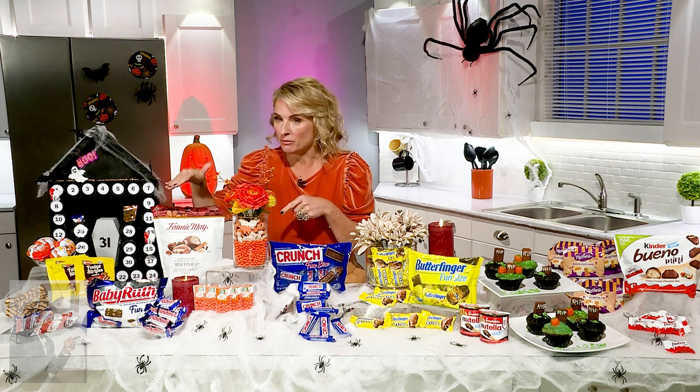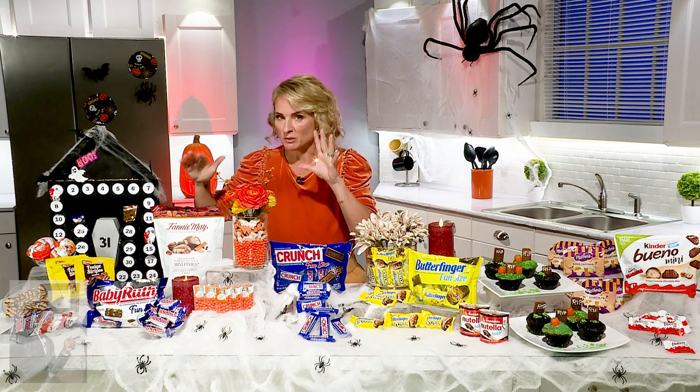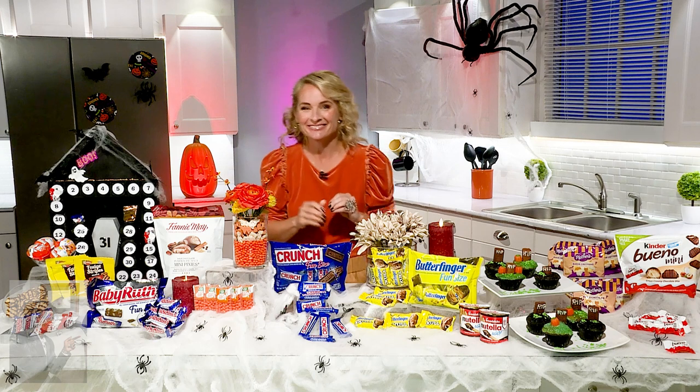A favorite of mine are the Fannie Mae. I am VIP — very into pumpkin — and these pumpkin pie spice pixies are to die for. I got to use the VIP part. I like that. Please do — I should make T-shirts.